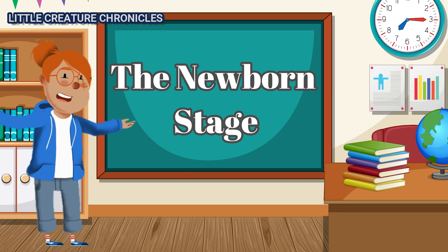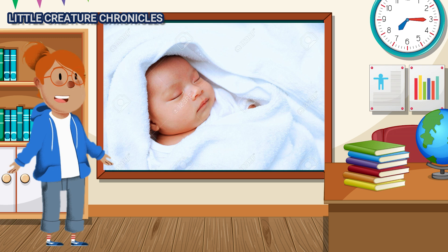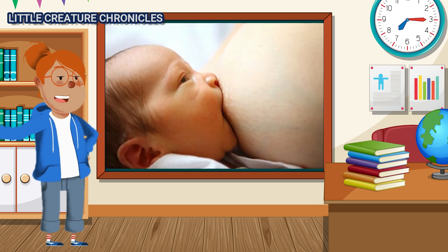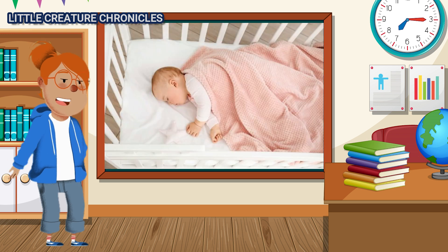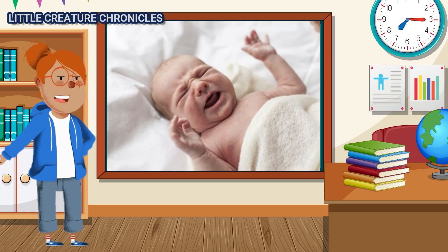The Newborn Stage. The baby is now a newborn, and this stage is all about adapting to life outside the womb. Newborns are fragile and rely on their caregivers for everything. They sleep a lot, cry when they need something, and gradually start to focus on the world around them.